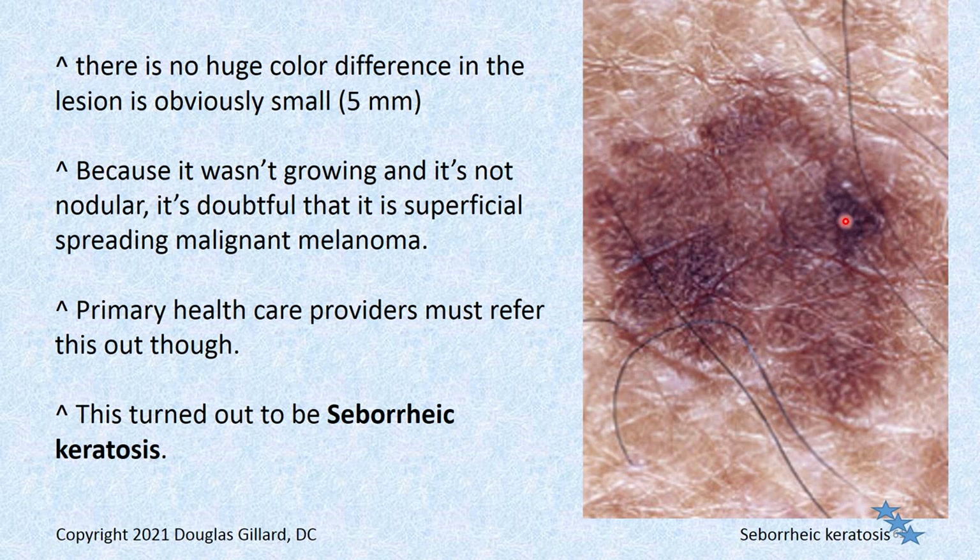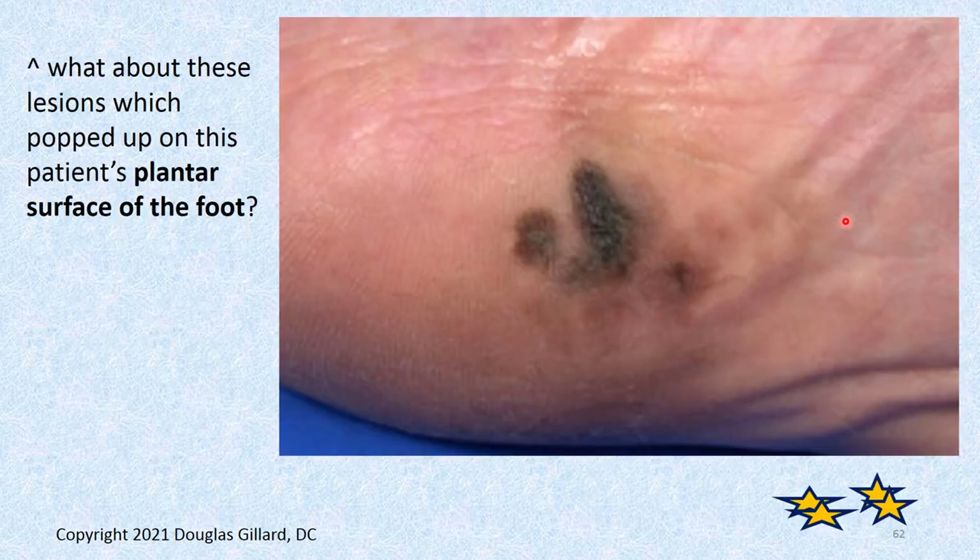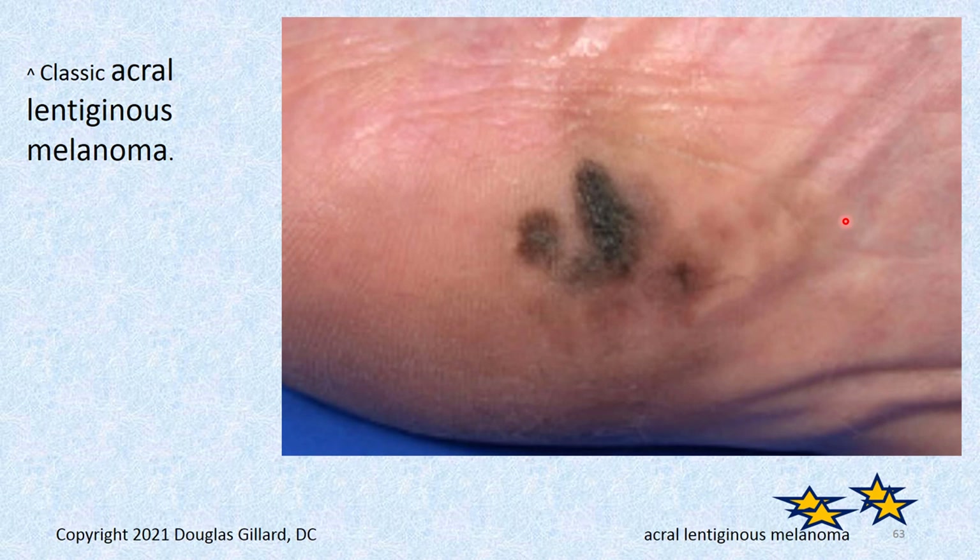Refer it out if it breaks the ABCD rules. Here's a patient's heel — is that some dirt? A bruise? No, that's been there for a long time. That's no good — that's acral lentiginous melanoma. Cancer. No good.